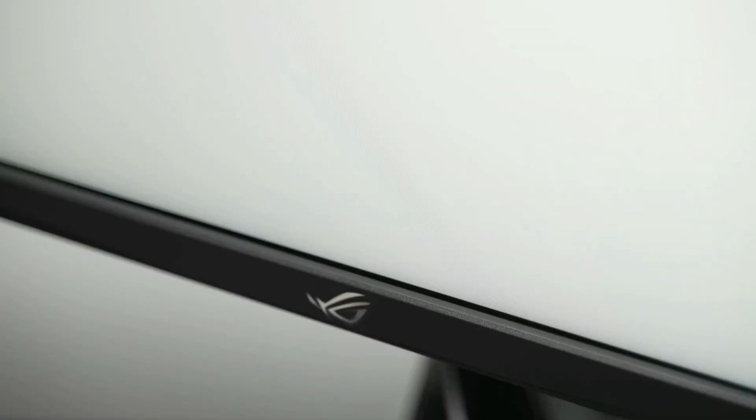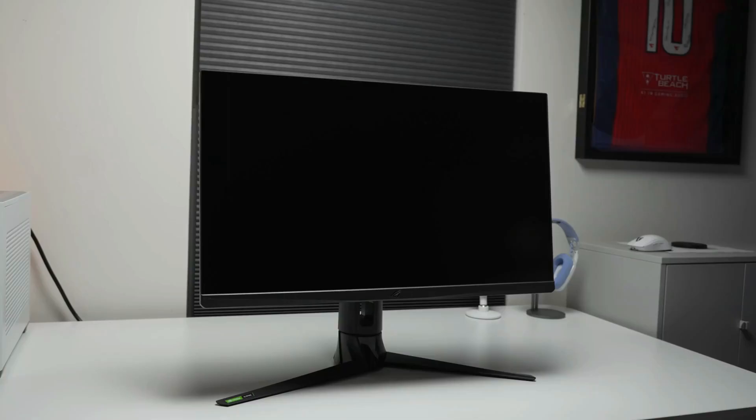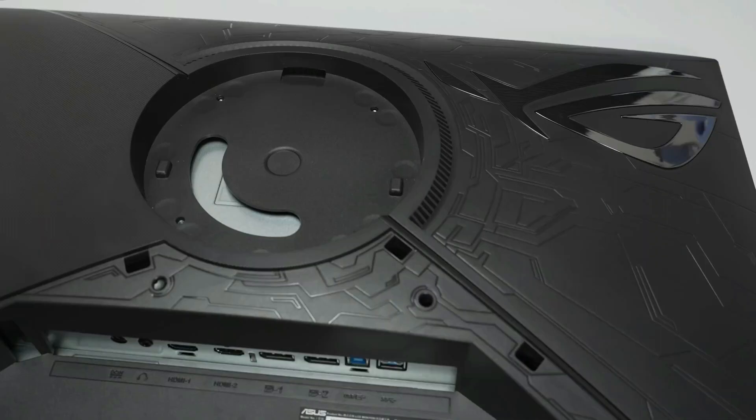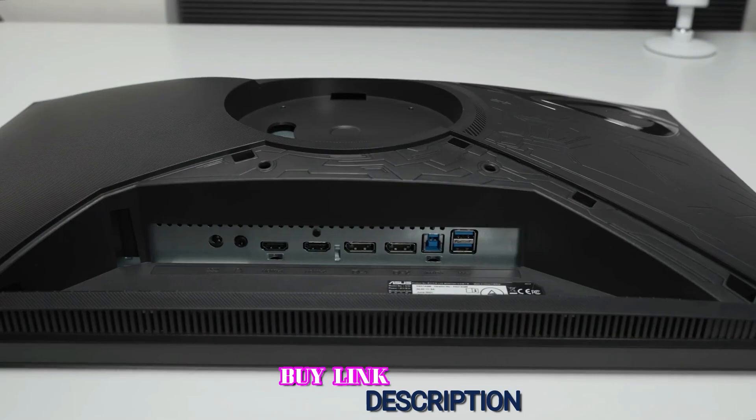The ASUS XG27AQM monitor offers a good range of ergonomics with up to 100mm height adjustment, 90-degree pivot, 25-degree swivel, and up to 20-degree tilt, plus VESA mount compatibility. Connectivity options include two HDMI 2.0 ports, two DisplayPort 1.4 inputs with DSC support, a headphone jack, and a dual USB 3.0 hub.